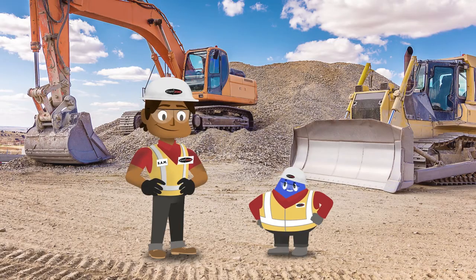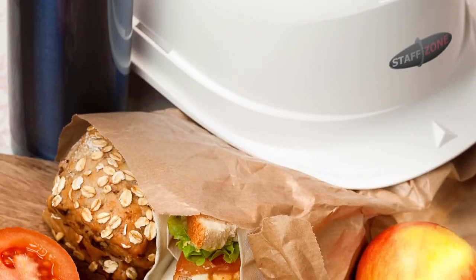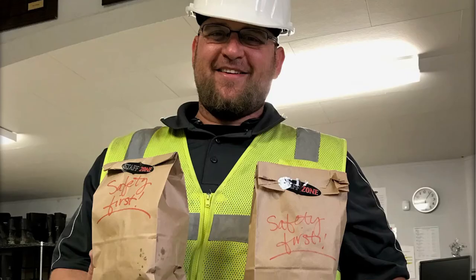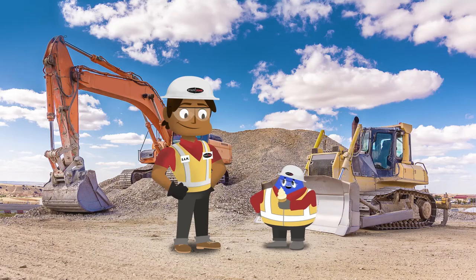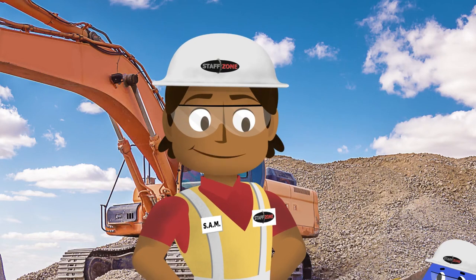Exposing myself to all this heat is making me hungry. That's normal, Blob. In any weather condition, it's important to make sure that you are giving yourself proper nutrition. While drinking water is very important on the job, eating proper food is also a way to maintain good energy and health. Remember, you are what you eat. Does that mean I'm an ice cream? I think you're onto something there, Blob. Maybe you are. I knew it.